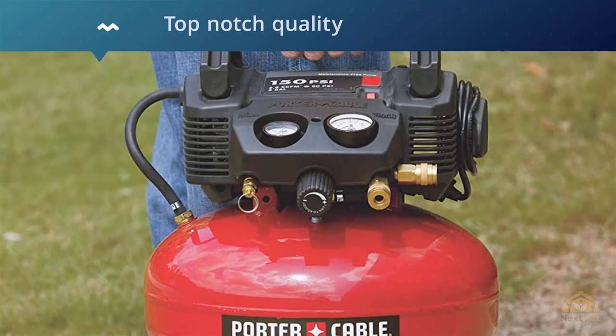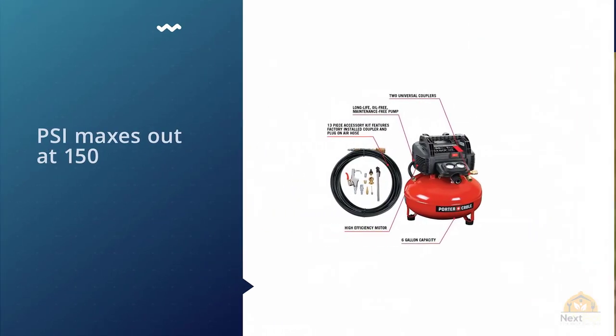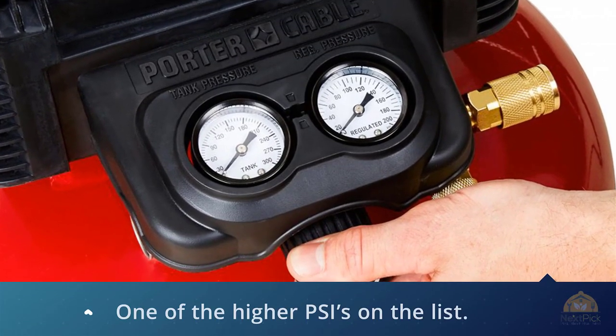Buyers leaning towards the 13-piece accessory kit will find top-notch quality rather than generic throw-ins. Every piece is manufactured according to the company's high standards and is the same quality as the compressor itself. PSI maxes out at 150, one of the highest PSIs on the list.